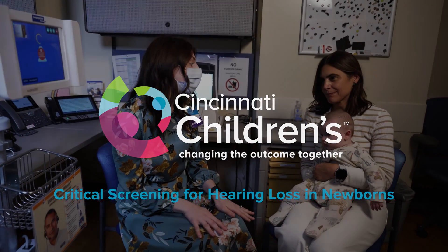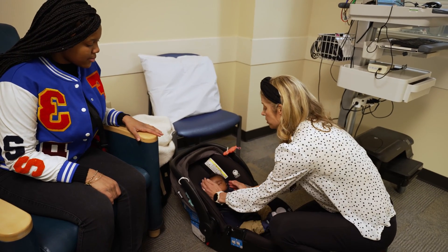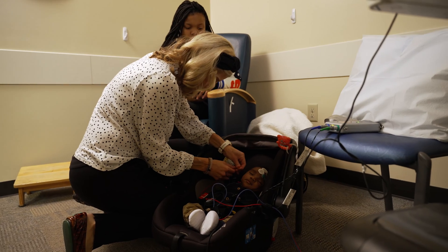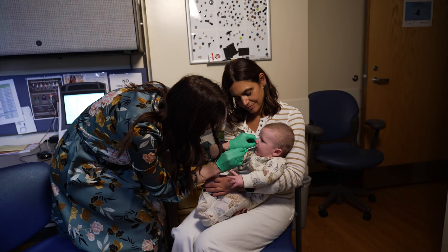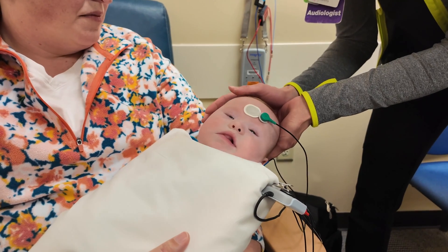The Division of Audiology at Cincinnati Children's is one of the largest pediatric audiology programs in the country. Our audiologists are trained to evaluate, treat, and manage hearing loss and balance care for patients beginning at birth.